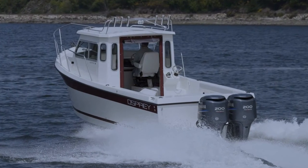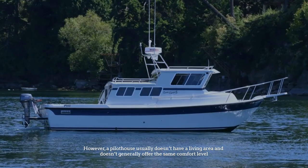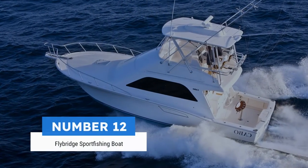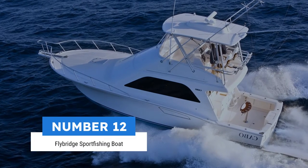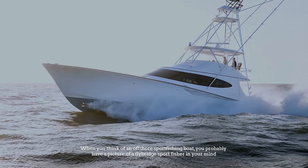Number eleven: pilot house boat. Pilot houses are similar to cuddy cabins in that they offer an enclosed cabin in the front; however, a pilot house usually doesn't have a living area and doesn't generally offer the same comfort level.